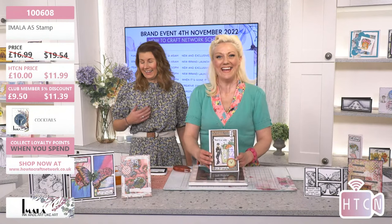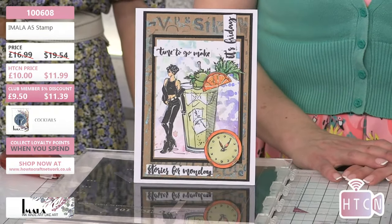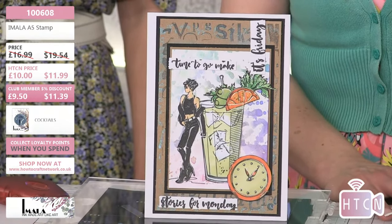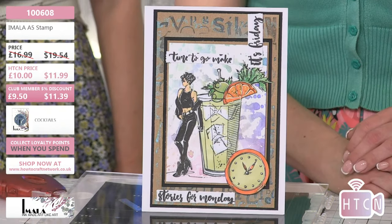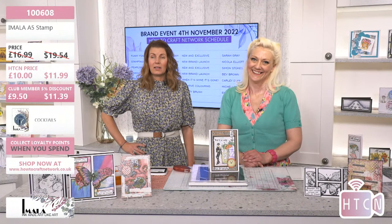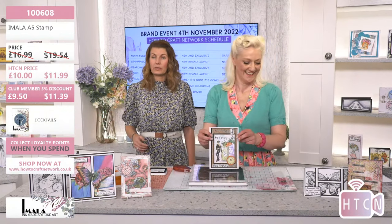To finish, she could add a white gel pen for more color but she's happy with it. Quickest card in the world! Stenciled work in the background, the cocktail stamp plus the 'cocktail clock' stamp — it just shows that the stamps all integrate with one another. Everything is created with that in mind so you can work them all together. Item 100608, £9.50 in the club.